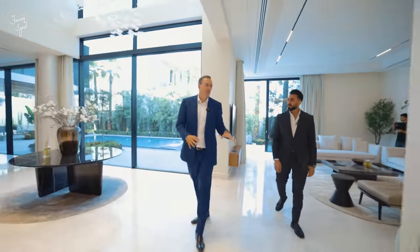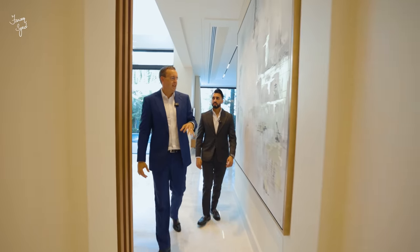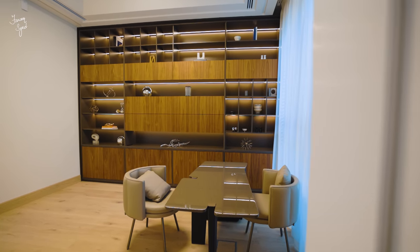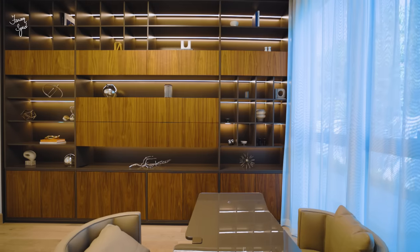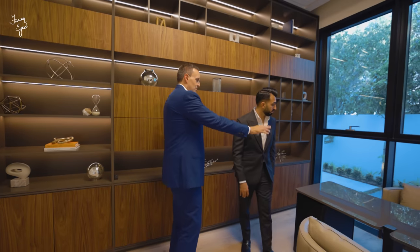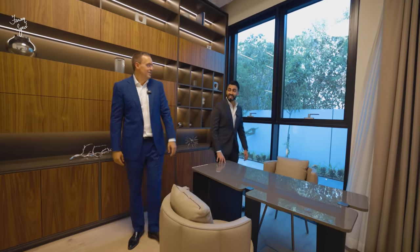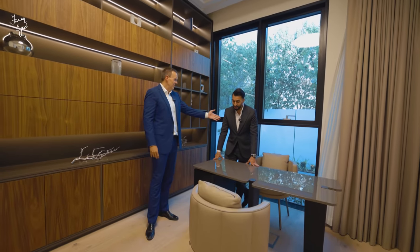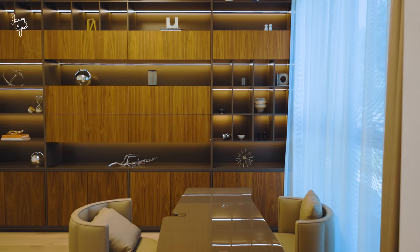On the ground floor there's also a guest bedroom and an office. What you'll see here is Italian parquet flooring and top-level joinery done by a company called Sherwell, who do some of the best work in Dubai. There's also an incredible 60,000-dirham Molteni desk — just to do your work in style. Everything is bespoke and delivered to the highest level.